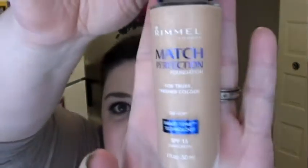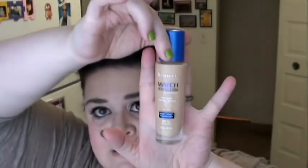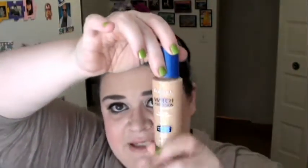At Walmart, I had a coupon for $3 off of Rimmel Match Perfection Foundation — it had to be purchased at Walmart. So I got that in shade 120 Ivory. That's what it looks like — it's a liquid foundation.